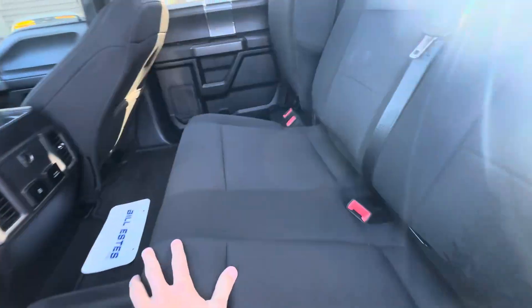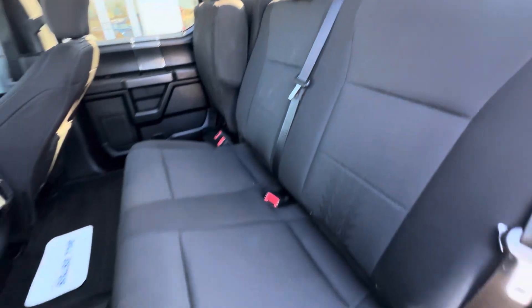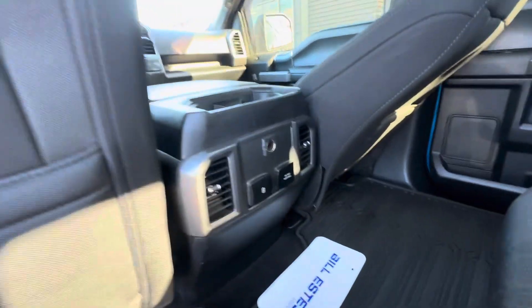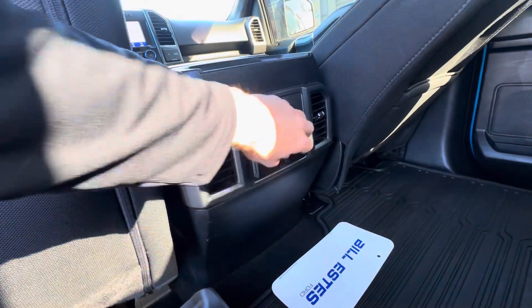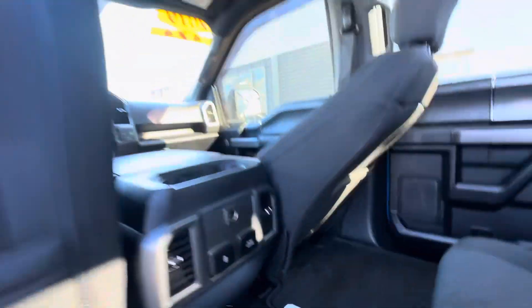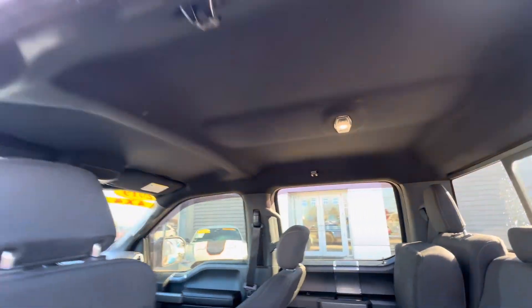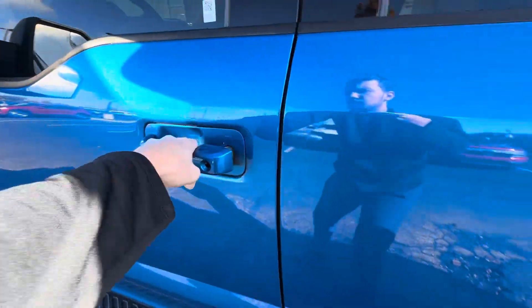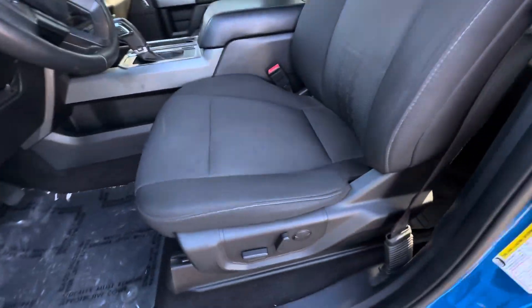Inside, black cloth interior — no rips or major stains. Rubber floor mats throughout the whole entire vehicle. You've got outlets here in the back. No sunroof or anything, but you do have extra headroom. Here's the driver's seat — again, in good shape, no rips or tears.